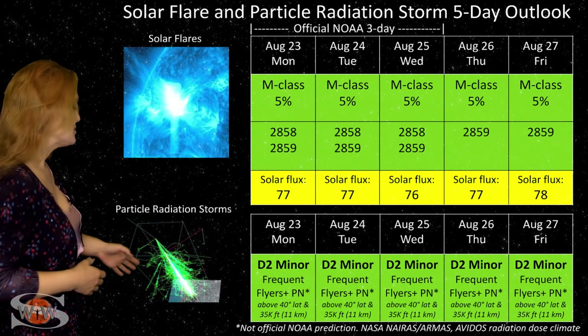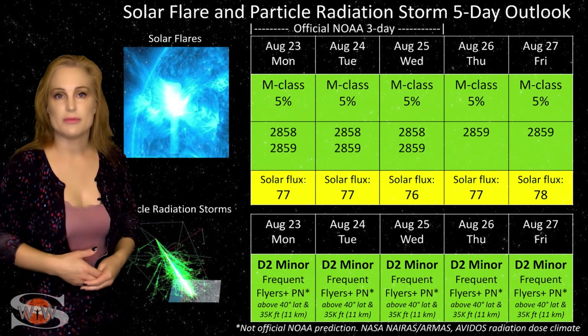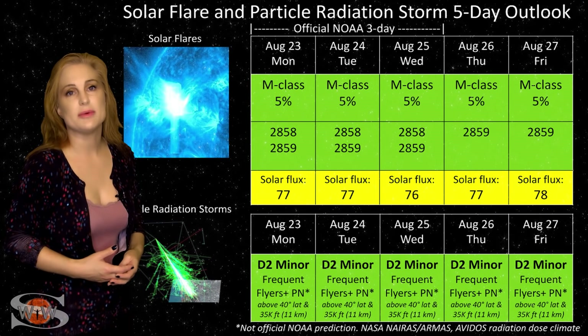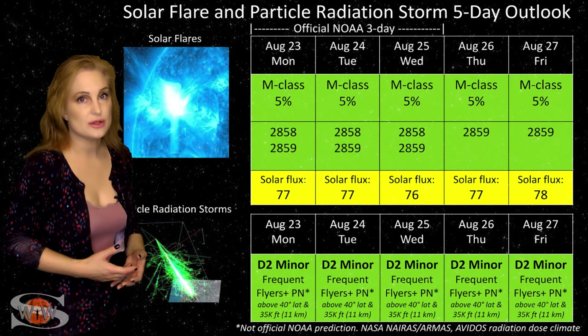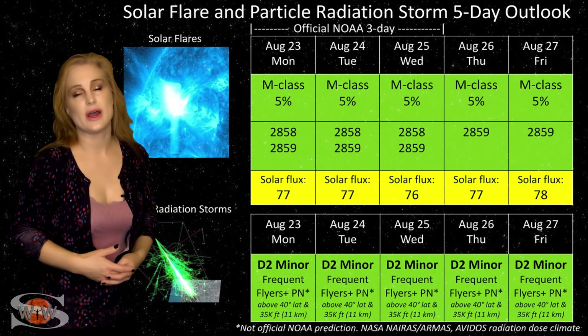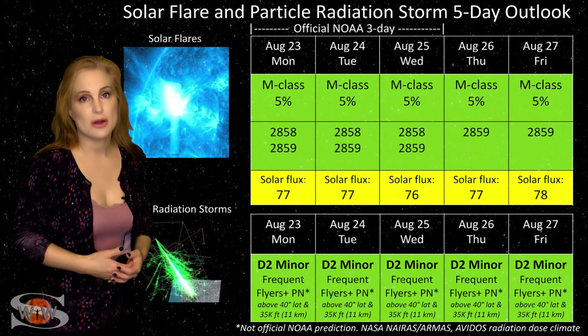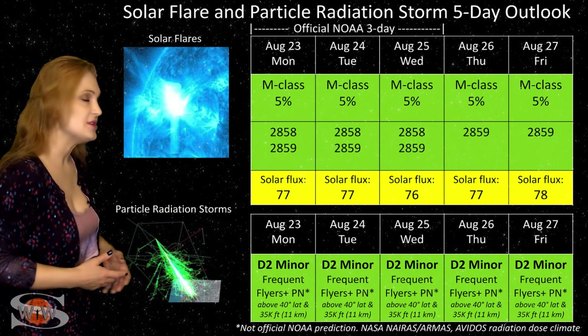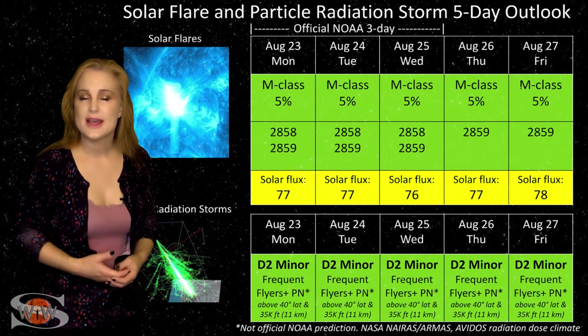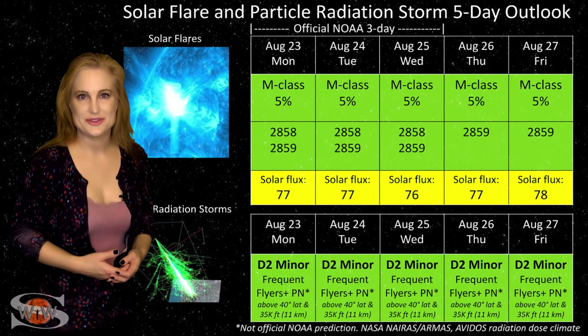Because we are still climbing out of solar minimum, the cosmic ray flux is still a bit more intense than we'd like. Frequent flyers — including aircrew who fly at high latitudes and high altitudes and log over 800 hours annually — are in the moderate radiation dose range, the D2 minor range. Please take this into consideration in your flight plans, and this does include prenatal passengers.